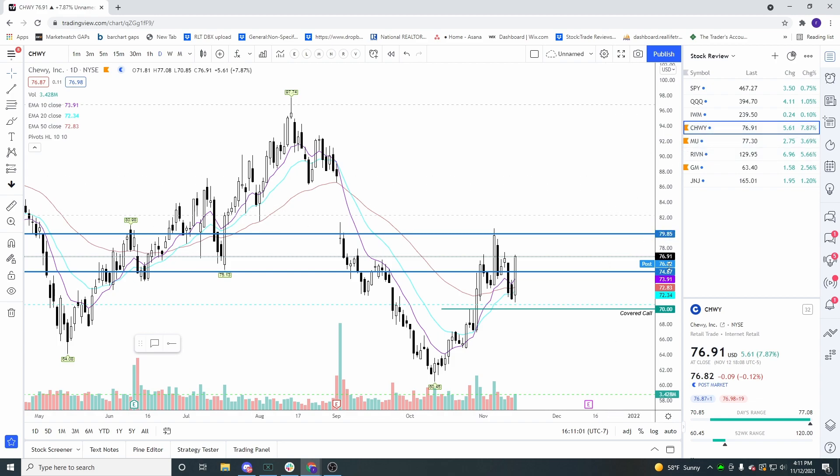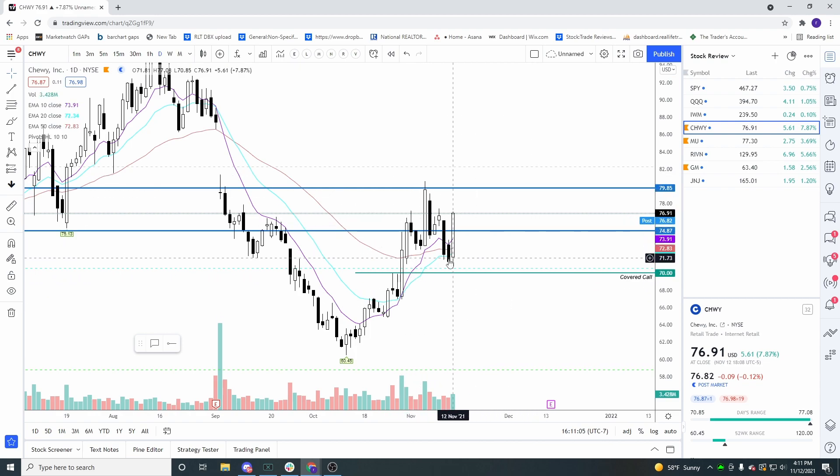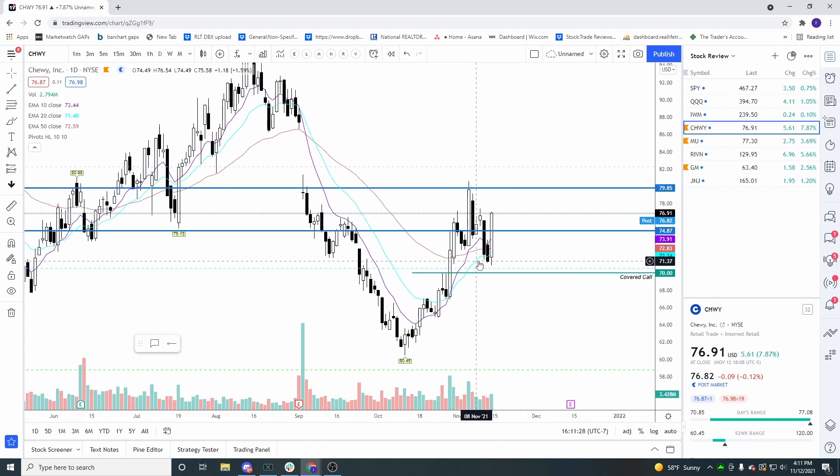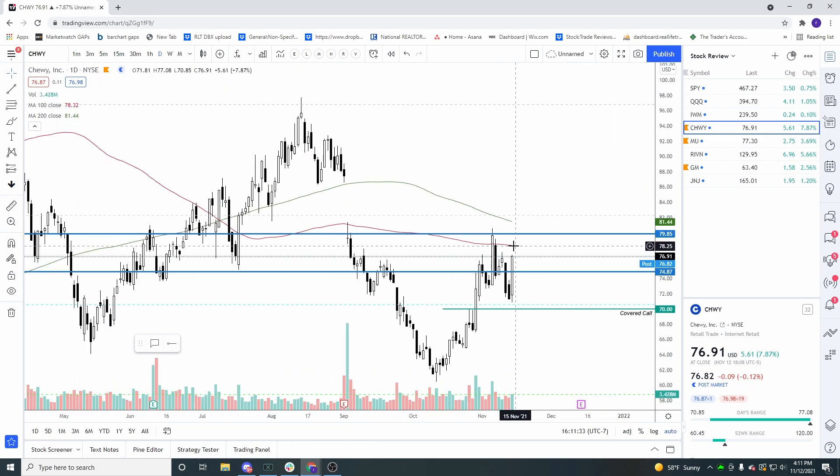Chewy had a big strong bull candle today — really nice bounce, retested the 50, the 20, and all the moving averages, and closed back above this shaved-top candle. Chewy looks good. I'm in Chewy — I got put shares at around 64 and it looks like I'm going to get called away next Friday at 70, maybe 71. I got about a dollar and nine cents for this covered call — just a little wheel strategy.